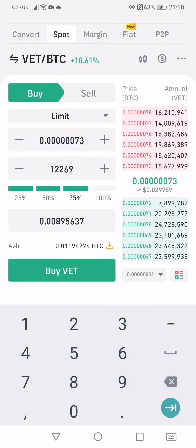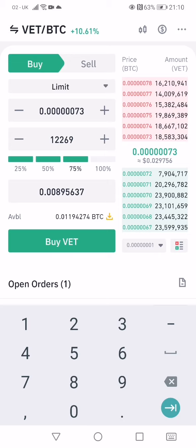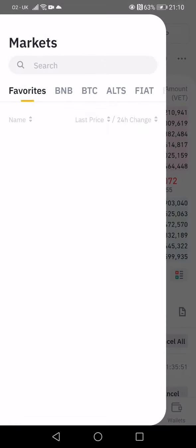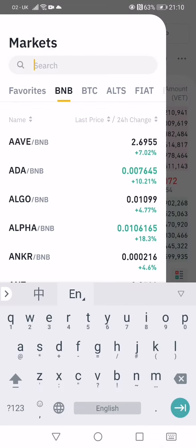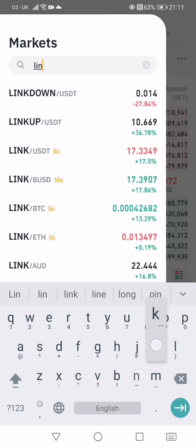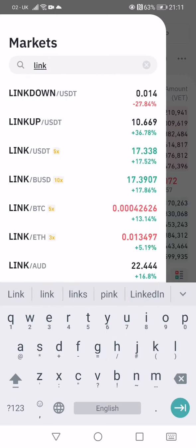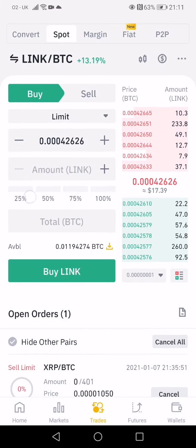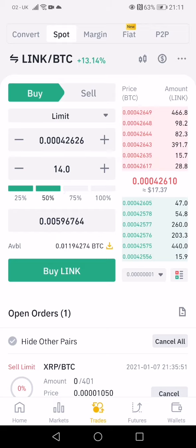That's how easy it is to use. If you want to change pairs, click on the VET/BTC pair and let's say you want to buy LINK instead. You click LINK/BTC — it's the same thing: 25%, 50%, whatever percentage you want to buy. Then you click 'Buy LINK' and it will automatically execute.